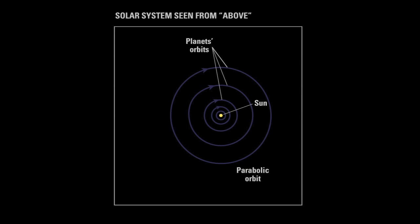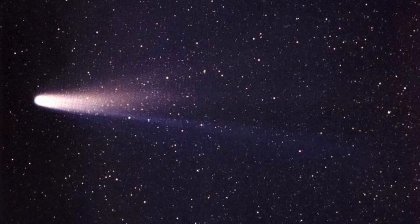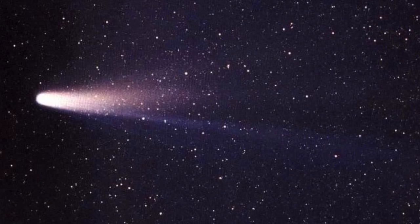Comets from the Kuiper Belt are short period comets that follow orbits around the Sun and make repeat visits to our night sky. Comet Halley is like this — it becomes visible from Earth every 75 to 76 years. Most of these comets return within 20 years or less.